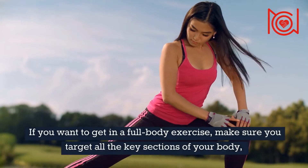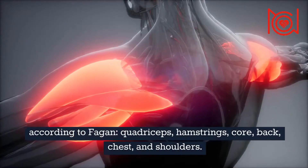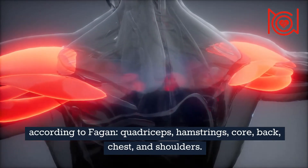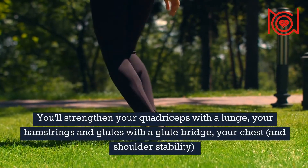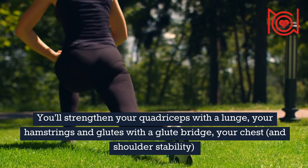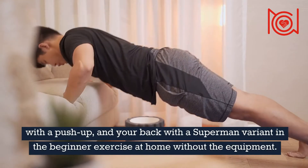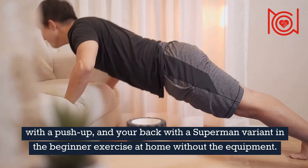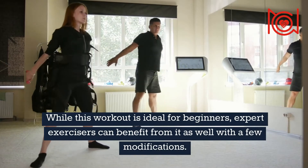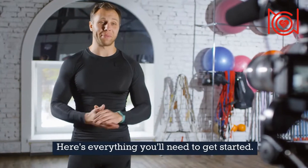If you want to get in a full body exercise, make sure you target all the key sections of your body — quadriceps, hamstrings, core, back, chest, and shoulders. You'll strengthen your quadriceps with a lunge, your hamstrings and glutes with a glute bridge, your chest and shoulder stability with a push-up, and your back with a Superman variant in the beginner exercise at home without equipment. While this workout is ideal for beginners, expert exercisers can benefit from it as well with a few modifications. Here's everything you'll need to get started.